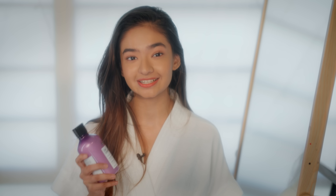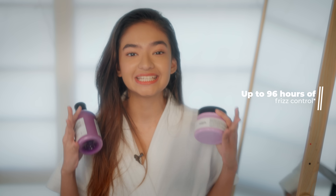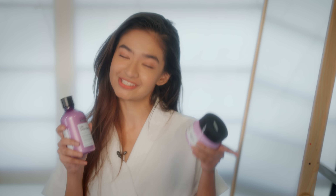Before I walk you through the application, let's talk about ingredients. It's enriched with prokeratin — because why settle for anything less? This ingredient helps to smoothen and manage frizzy hair. And not just that, it claims to give you 96 hours of frizz control. Yes, sounds too good to be true, right? Well, spoiler alert, it's not.